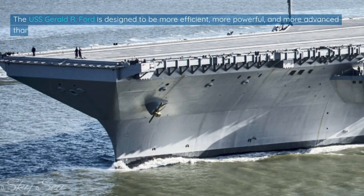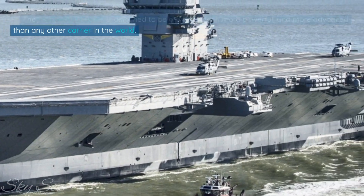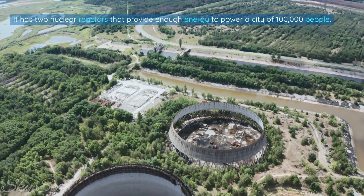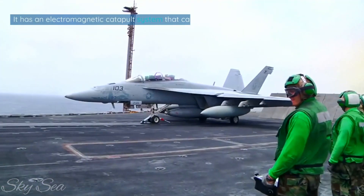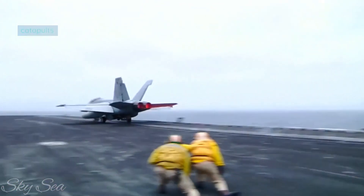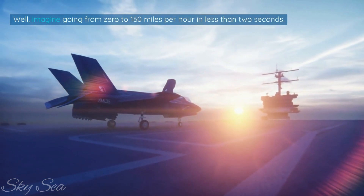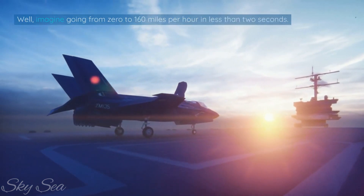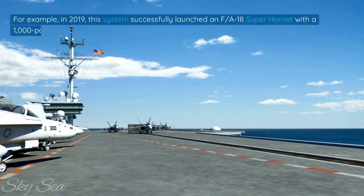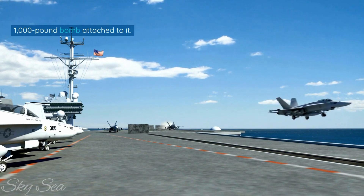The USS Gerald R. Ford is designed to be more efficient, more powerful, and more advanced than any other carrier in the world. It has two nuclear reactors that provide enough energy to power a city of 100,000 people. It has an electromagnetic catapult system that can launch planes faster and farther than steam catapults — going from 0 to 160 miles per hour in less than 2 seconds. In 2019, this system successfully launched an F/A-18 Super Hornet with a 1,000-pound bomb attached to it.